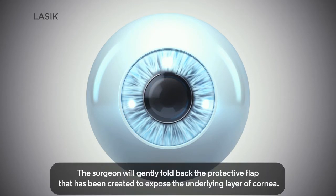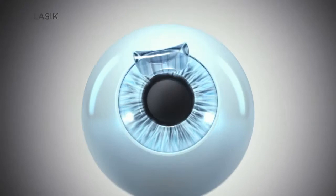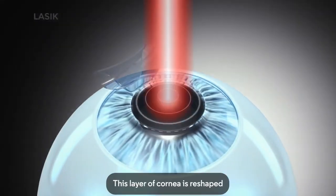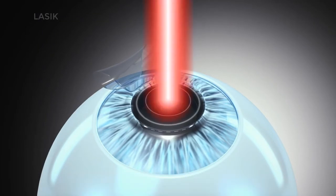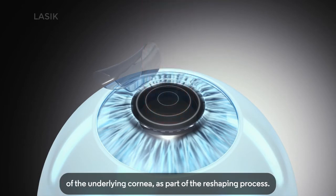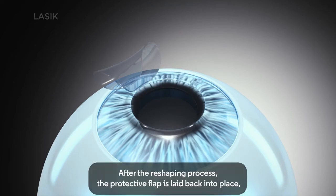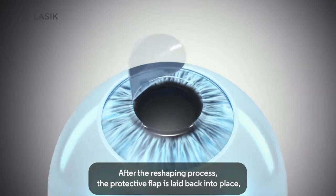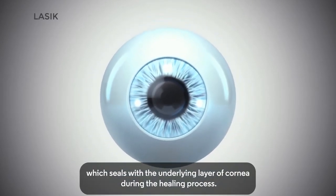The surgeon will gently fold back the protective flap that has been created to expose the underlying layer of cornea. This layer of cornea is reshaped by a second cool beam laser, known as the excimer laser. The excimer laser is used to remove tiny microscopic amounts of the underlying cornea as part of the reshaping process. After the reshaping process, the protective flap is laid back into place, which seals with the underlying layer of cornea during the healing process.